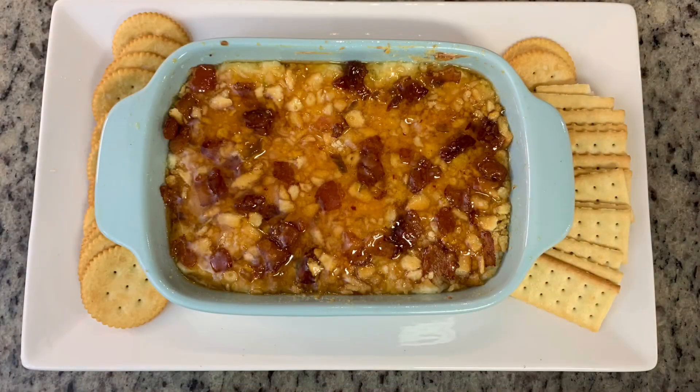Here is the finished dip. I served it with Ritz crackers as the recipe suggested, and also had some club crackers on hand. This was delicious — we really enjoyed it and I will absolutely make this again.